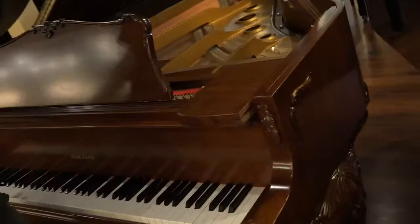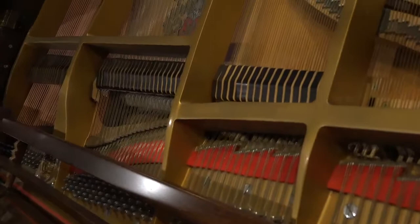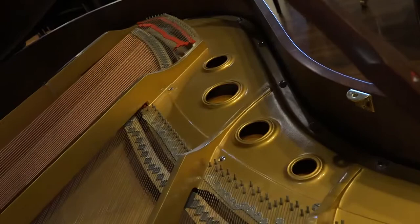Let's get a shot of that on the inside. No dust or dirt or grime on the inside. It's just in beautiful condition.